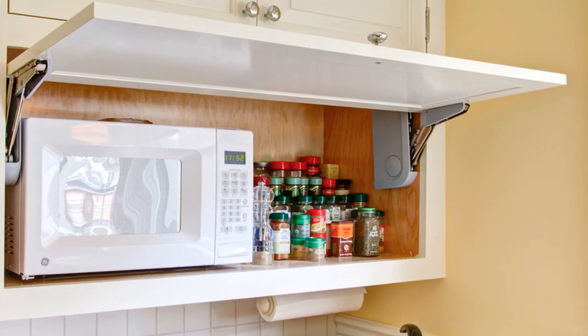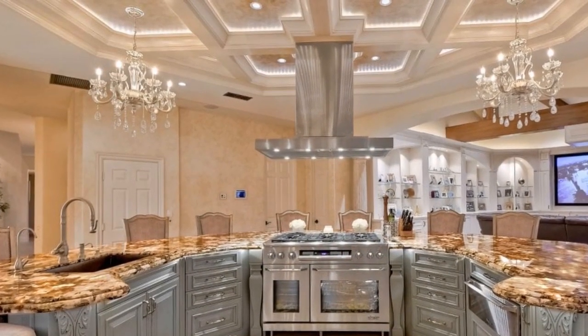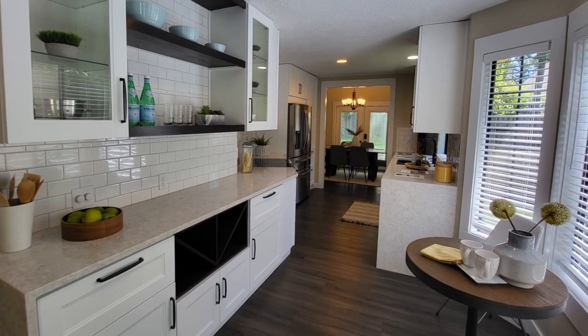Choosing a kitchen design involves several considerations to ensure that the space not only looks aesthetically pleasing but also functions efficiently for your needs. Here are some steps to help you select the right kitchen design. Step one: Assess your needs.